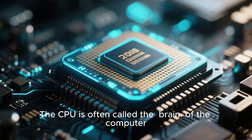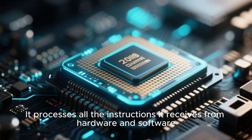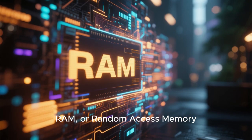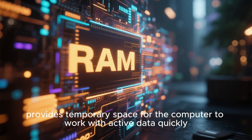The CPU is often called the brain of the computer. It processes all the instructions it receives from hardware and software. RAM, or random access memory, provides temporary space for the computer to work with active data quickly.